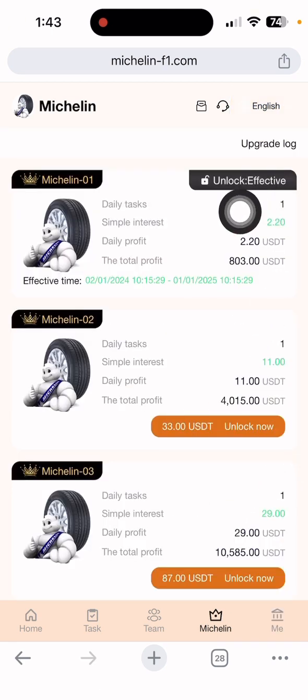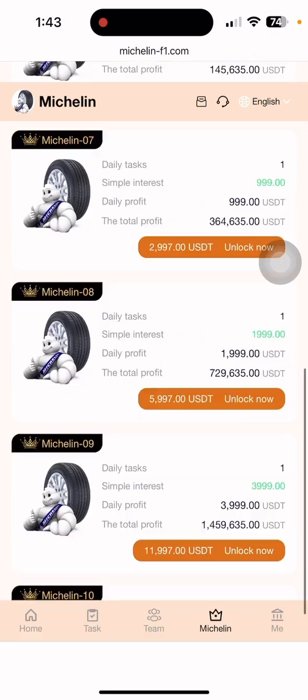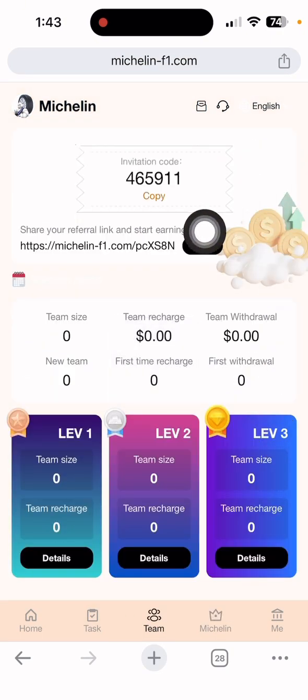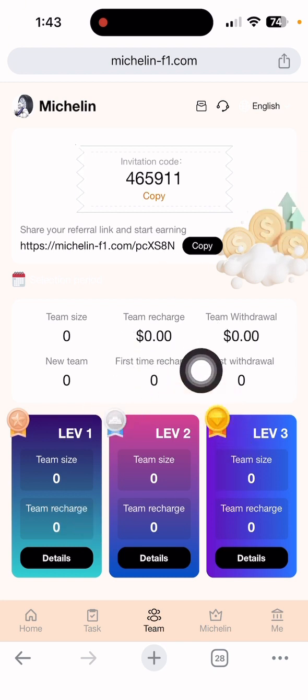You can also see the Michelin tiers — Michelin One, Michelin Two, Michelin Three — and many more Michelin levels available that you can buy by yourself. If you want to earn free income, go to the team section where you can copy your invitation link and share it on all social media to get three-level commissions easily.